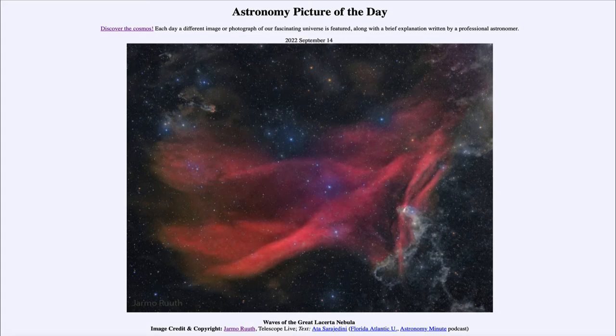It is titled Waves of the Great Lacerda Nebula. So what do we see here? Well, here we see one of the largest nebulae in the sky, and not a very well known one — almost because it is too large to really be seen well. In fact, with a telescope or binoculars, it is very faint and hard to see.